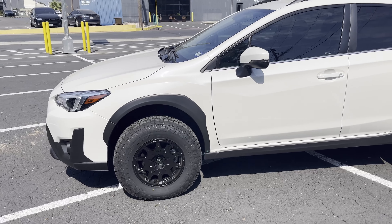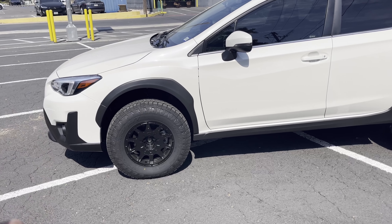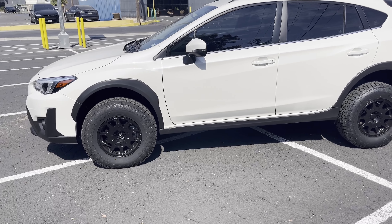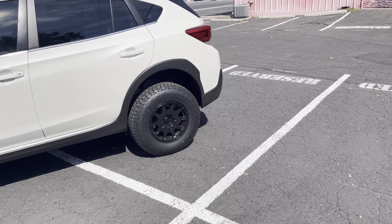With the lift kit, it just feels so much higher when you're driving. It feels more rugged, it feels capable — especially with the wheels. I can feel the wheels when I'm driving.